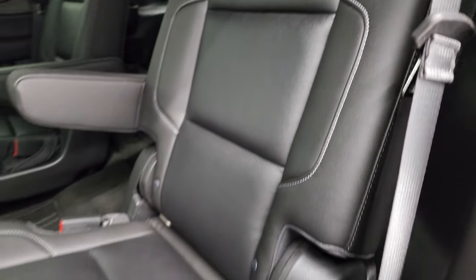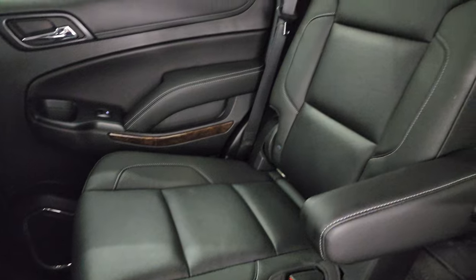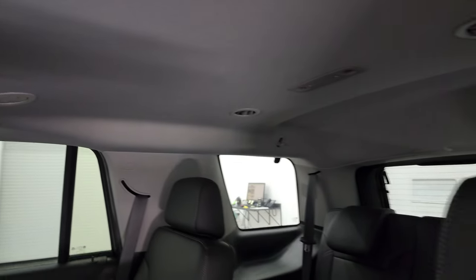These back seats are heated, no rips or tears on there. It has the all-weather floor mats back here as well. And this one does have the Blu-ray player. And the headliner's in nice shape back here.